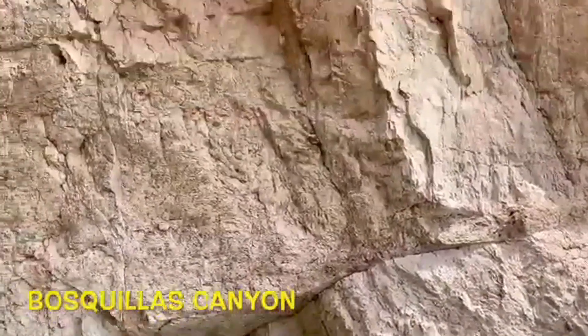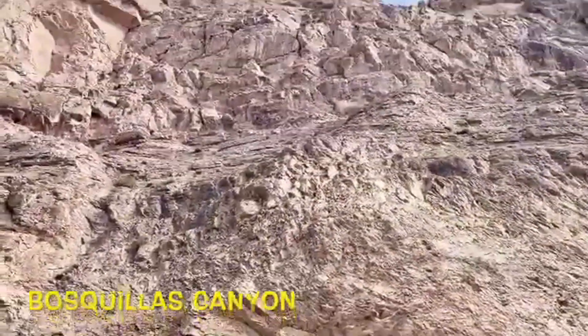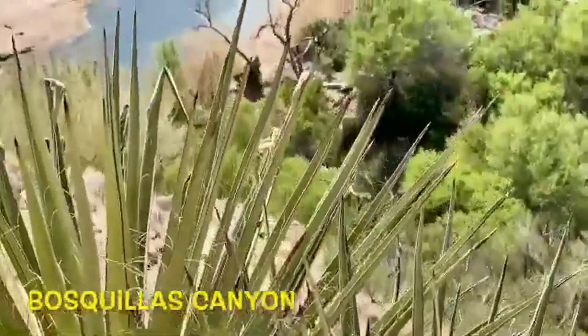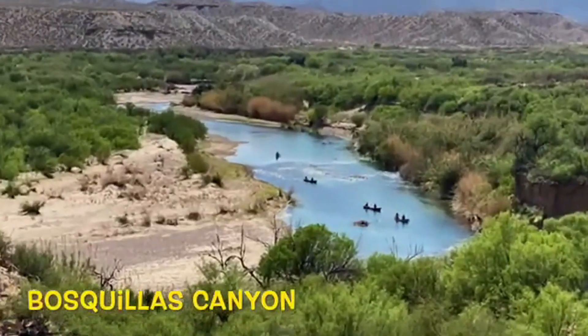Boquillas Canyon is located along the Rio Grande River in the far eastern part of the park. From the parking lot at Boquillas Canyon there is a moderately difficult climb to a rocky outcrop with a wonderful view of the Rio Grande, where kayaks and canoes are often seen floating the river.